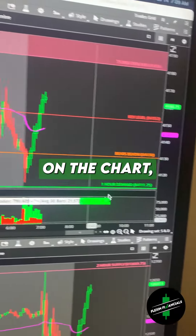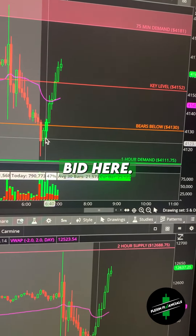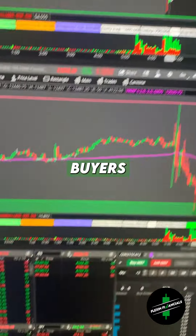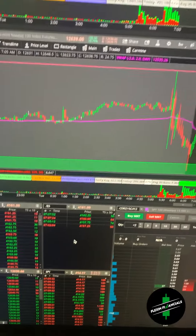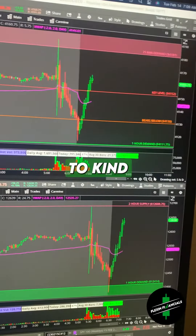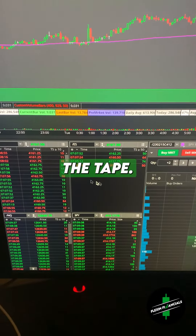As you can see here on the chart, we pulled into $41.35 and then we started catching a bid here. I saw heavy buyers coming in on the tape. The tape determines all of my entries and exits now. I look at the candles and the chart to get context of where everything is, but my entries are always determined from the tape.